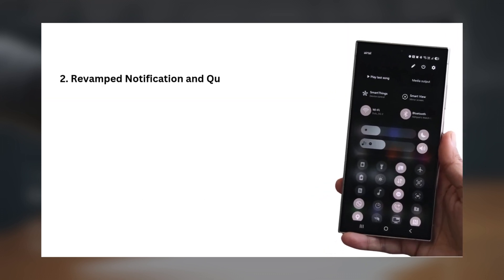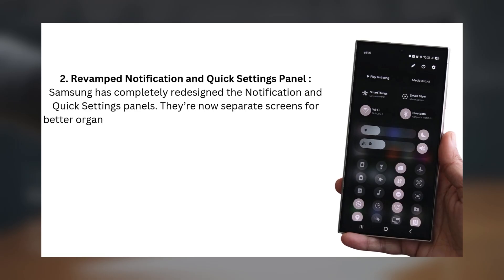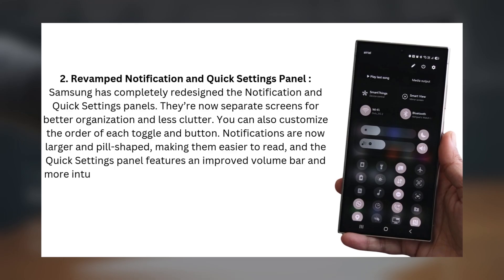2. Revamped Notification and Quick Settings Panel. Samsung has completely redesigned the notification and quick settings panels. They're now separate screens for better organization and less clutter. You can also customize the order of each toggle and button. Notifications are now larger and pill-shaped, making them easier to read, and the quick settings panel features an improved volume bar and more intuitive controls.